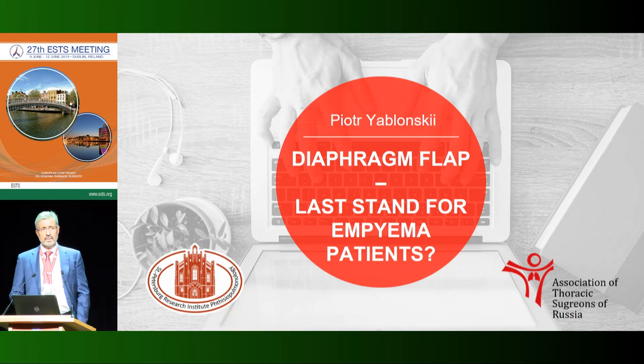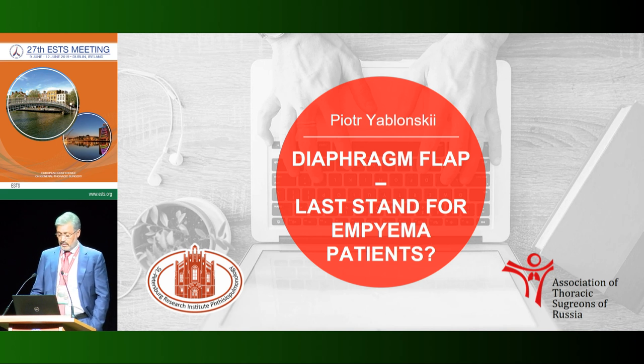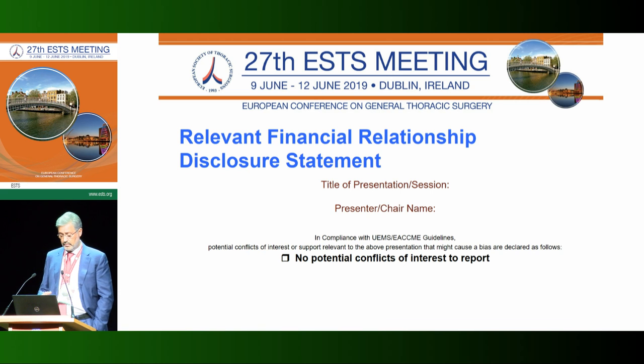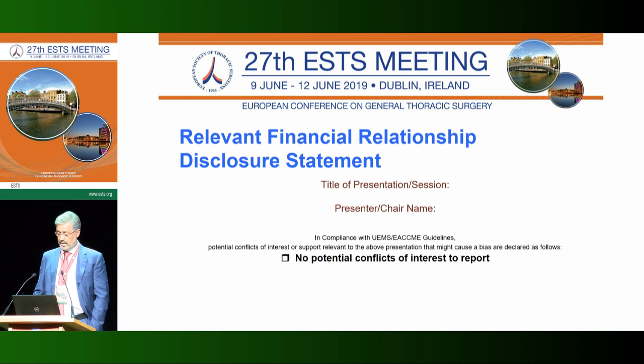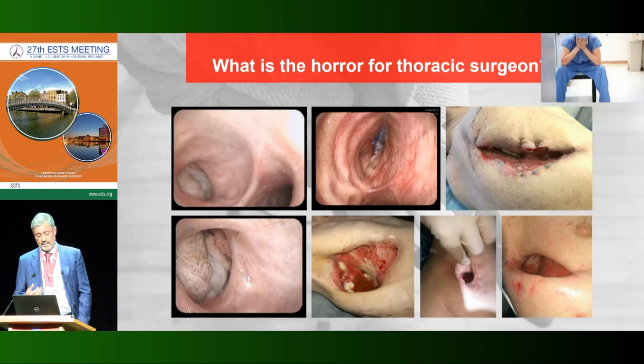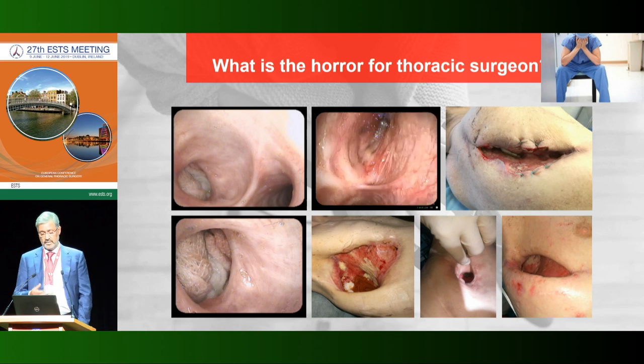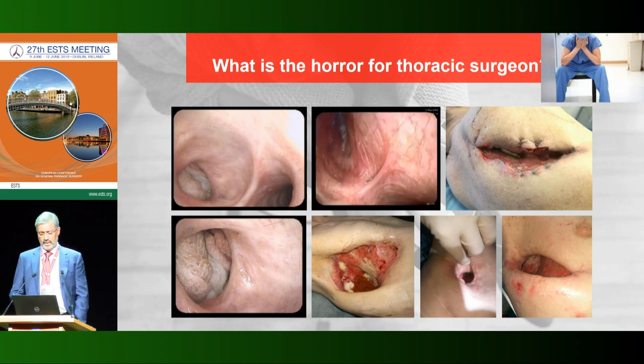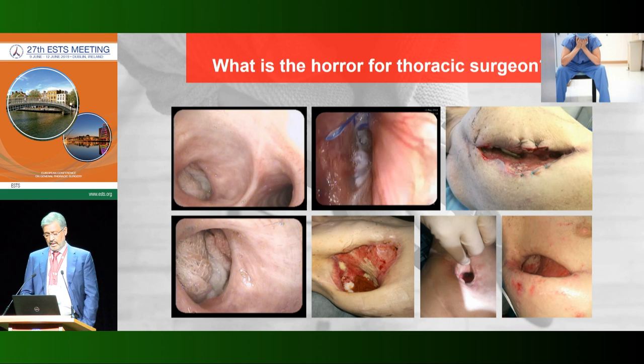Last year in Ljubljana I talked about treatment of patients with thoracic complications after big thoracic surgery, but today I tried to focus on some prophylactic measures in specific surgical situations. I have no conflict of interest. I want to start my presentation with this horror of thoracic surgery: bronchopleural fistula with empyema right after right-side pneumonectomy.